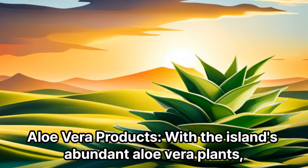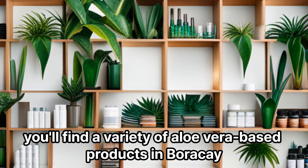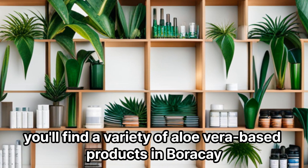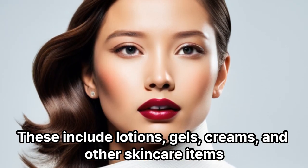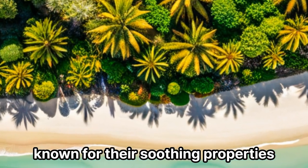Aloe Vera Products: With the island's abundant aloe vera plants, you'll find a variety of aloe vera-based products in Boracay. These include lotions, gels, creams, and other skincare items known for their soothing properties.